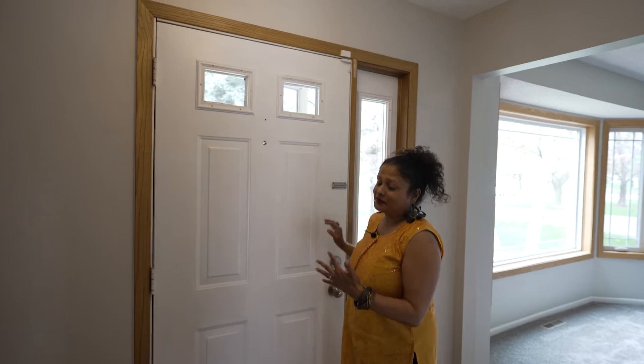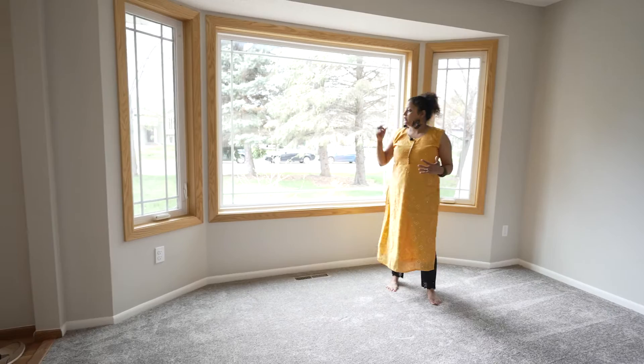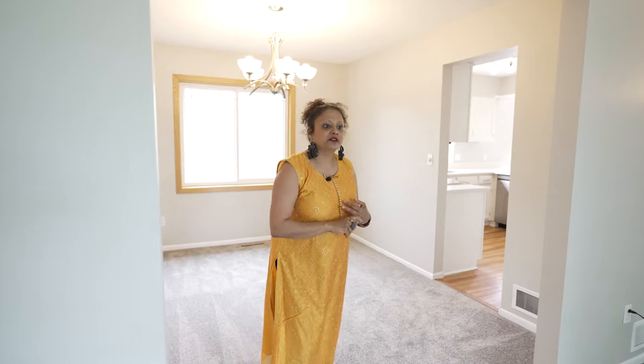There's a lot that I absolutely adore about this home. The layout is just magnificent. Follow me while I take you around. This is the living room area. I love these beautiful large bay windows — they are updated. This house has so many wonderful updates.